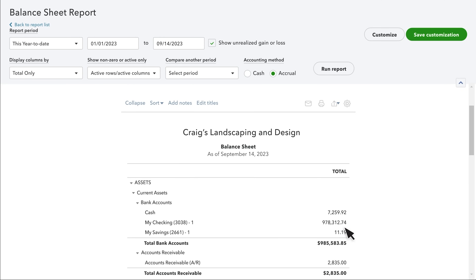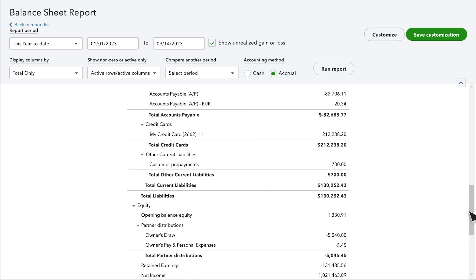Reporting is another crucial feature that gives you a crystal clear picture of your business's financial health. QuickBooks generates detailed reports that show your profit and loss, cash flow, and other key financial metrics. These aren't just boring number charts — they are powerful tools that help you understand exactly how your business is performing and make smarter financial decisions.